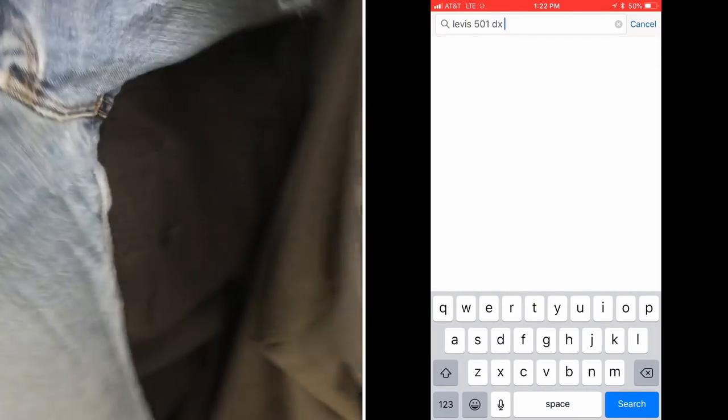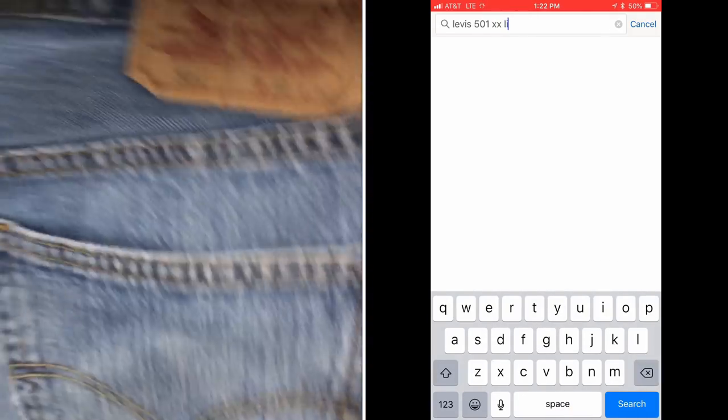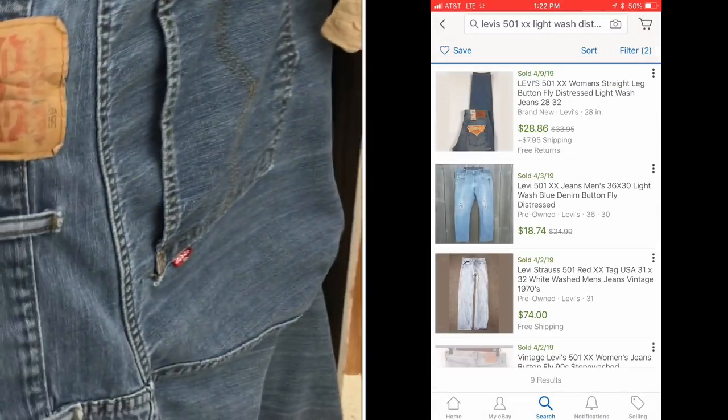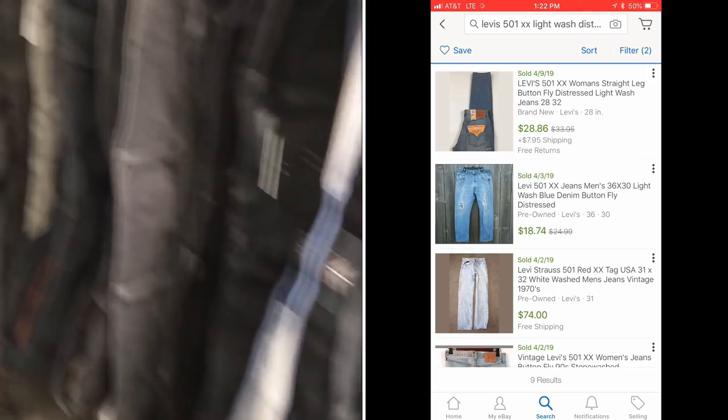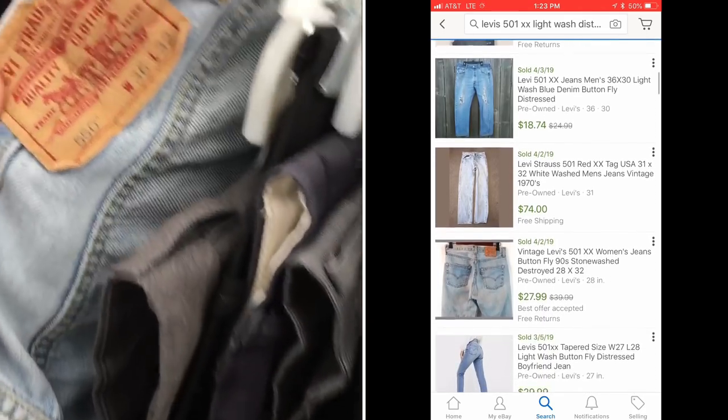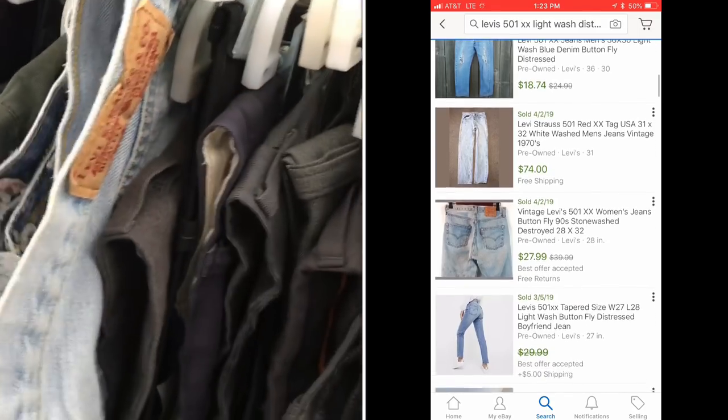Over to the pants rack — I'm gonna look for jeans. Jeans are fun to sell, they sell a lot. These Levi's 501 double X distressed leg light wash — those are the keywords I'm using to look them up — they're going for around 20 to 30 bucks. That's what this pair would most realistically sell for. Profitable, but not the high-value easy items I want. On eBay I want to make a lot of money because it's more work.